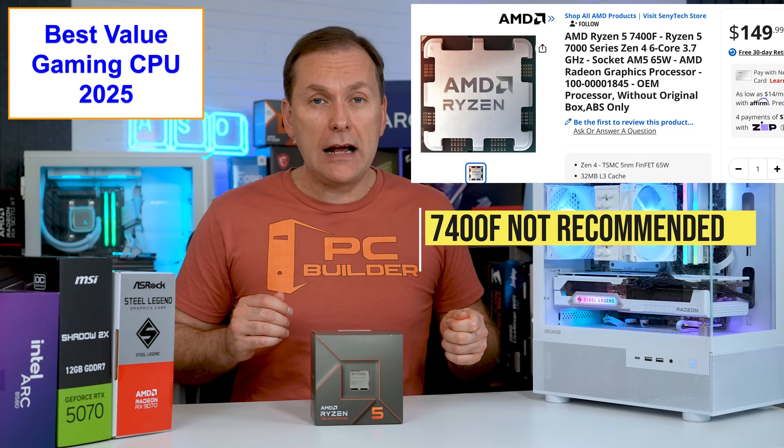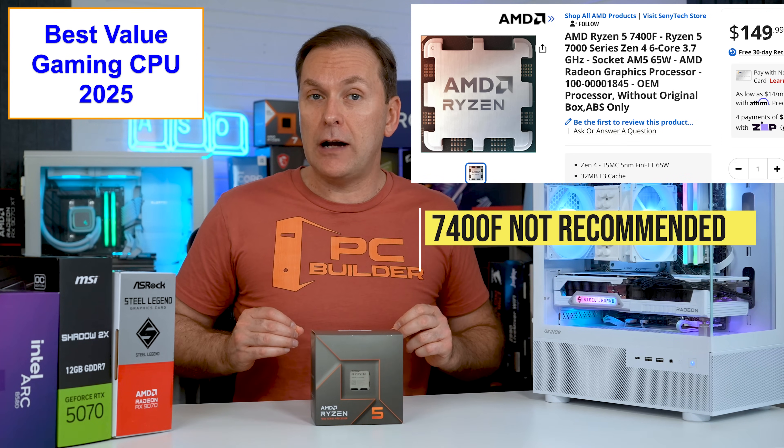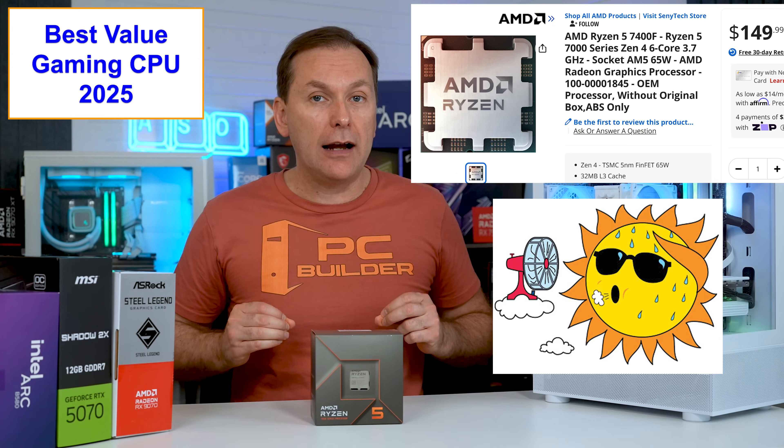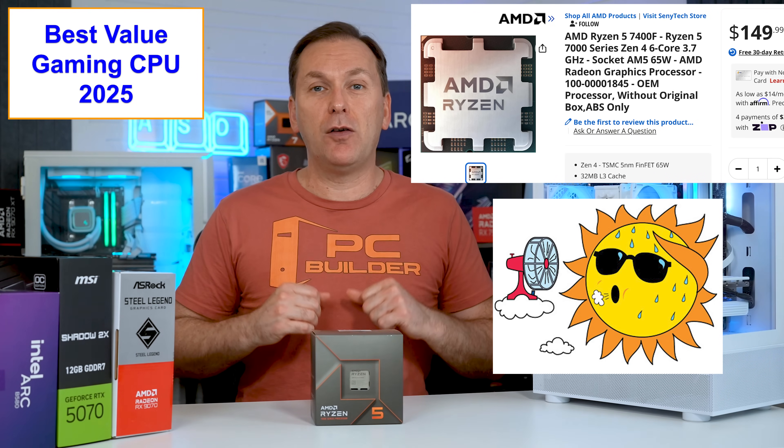I don't like the Ryzen 7400F — it uses thermal paste under its IHS rather than traditional solder, and that means it runs extremely hot. You might even have to delid the CPU in the future to change the paste. That's a huge no for me.